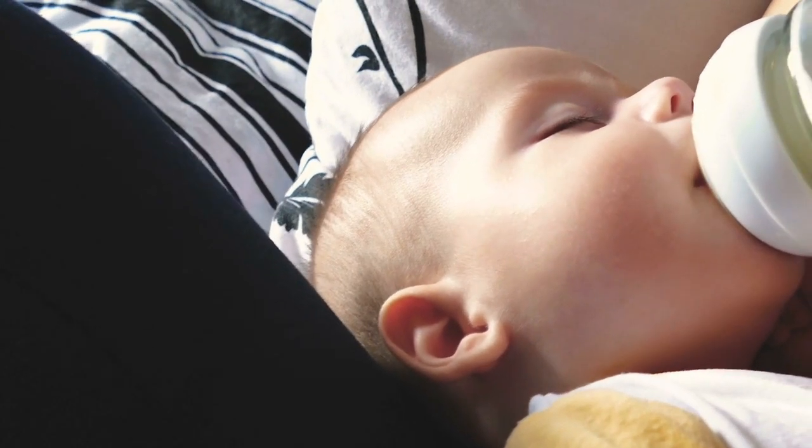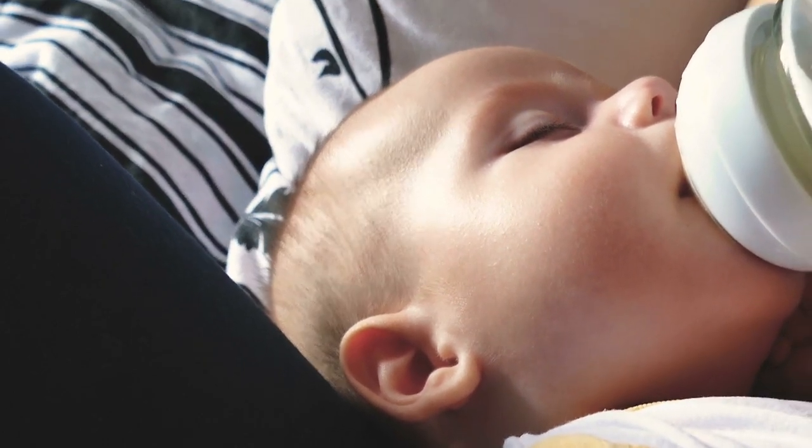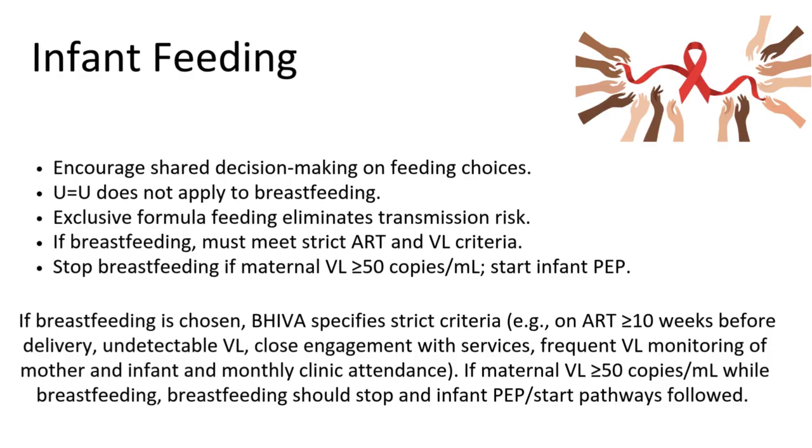It is very important to remind our patients that the U=U method does not apply to breastfeeding. So even if she has an undetectable viral load, she is still recommended to stop breastfeeding and use exclusive formula feeding — this is the only way she can eliminate the transmission risk. If she wishes to breastfeed, she must adhere strictly to ART and viral load criteria. Whenever her viral load is 50 or more copies per milliliter, she needs to stop breastfeeding and we will start infant PEP.